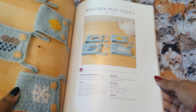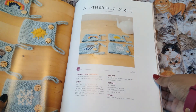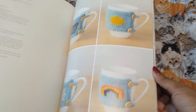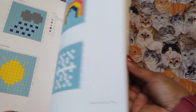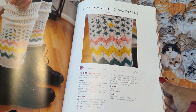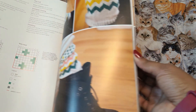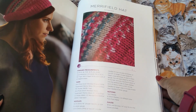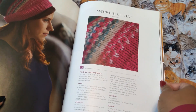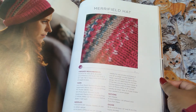Weather mug cozies — you've got the rainy, sunny, rainbow, snowflake. This is in Swish Worsted. They're super cute. Kapowski leg warmer — I don't know about leg warmers. I usually just wear two pairs of pants if it's really that cold out. I like this hat, mainly the teal right here, but it goes really well with that pink. Pink and teal — that's a good color combo.